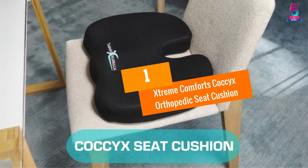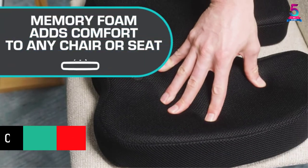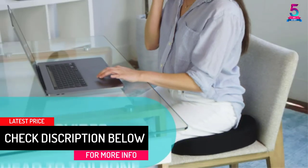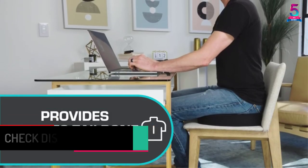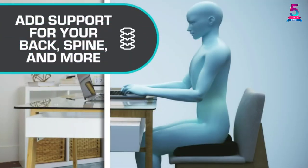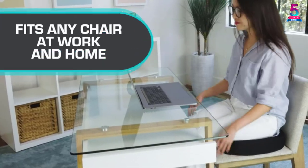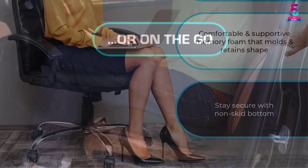At number 1: Xtreme Comfort's Coccyx Orthopedic Seat Cushion. It is no secret that flat, hard, and even padded cushions will cause pressure on the tailbone. To act as a solution to that, this orthopedic seat cushion has been made in an ergonomic design. The best part is that this pillow has actually been recommended by doctors. It prides itself on a contoured surface to make sure that weight is distributed evenly to relieve possible pressure buildup.